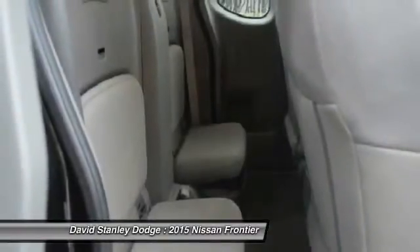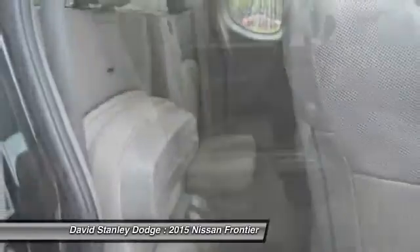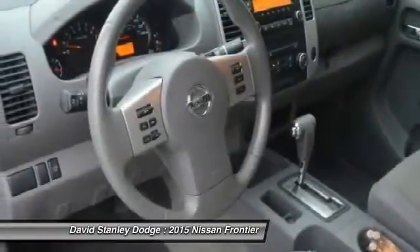Power windows, remote keyless entry. This vehicle offers reliability and good looks at a great price, so come in and take a test drive today.